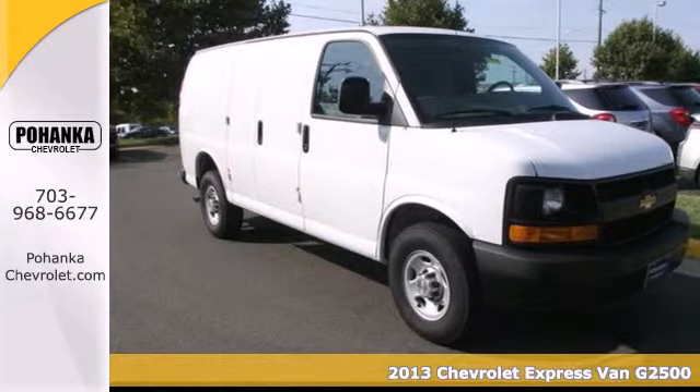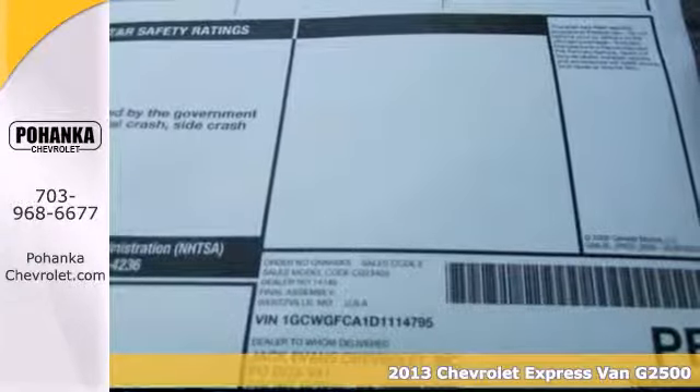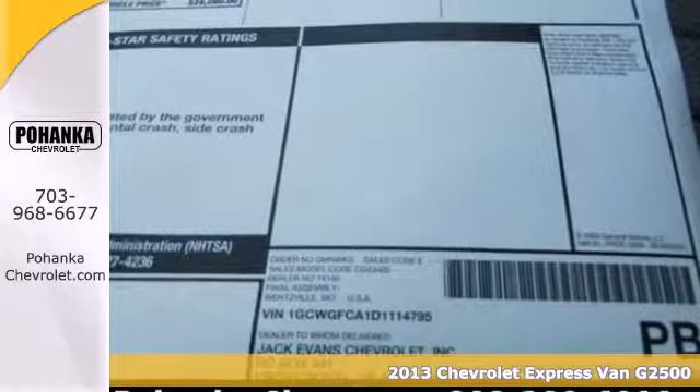It's a 2013 Chevrolet Express. Have more than enough room for the passengers and your tools in this full-size van.